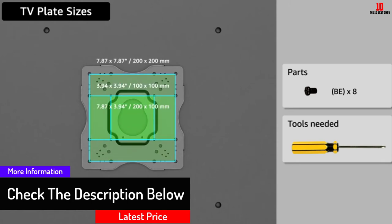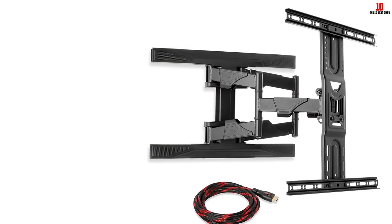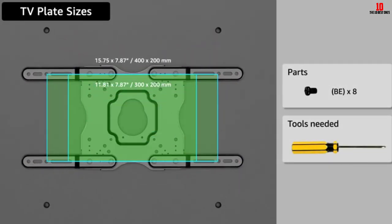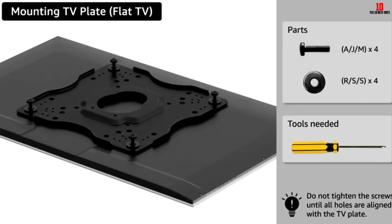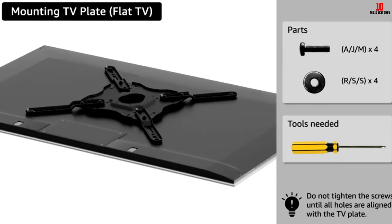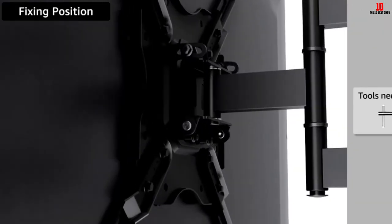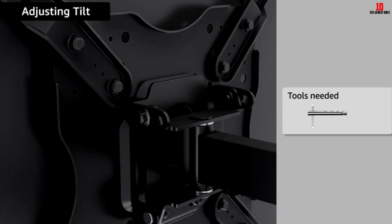It comes with a 10-foot braided nylon HDMI cable and a magnetic level. The mount fits VESA patterns 200 by 200 millimeters to 400 by 600 millimeters. Available openings in the arms and space in the back plate allow you to pass cables and wires cleanly. You can pre-assemble the articulating arm and back plate right out of the box, and installation is further simplified by step-by-step instructions on the manufacturer's template.